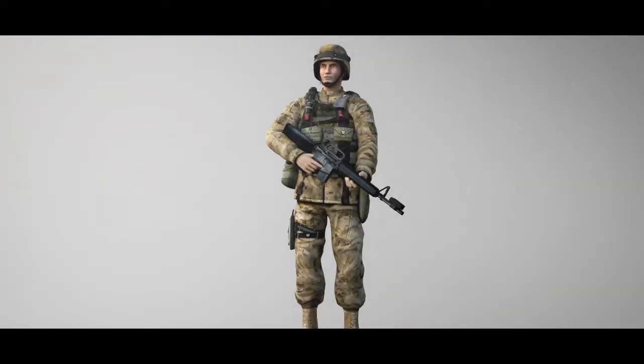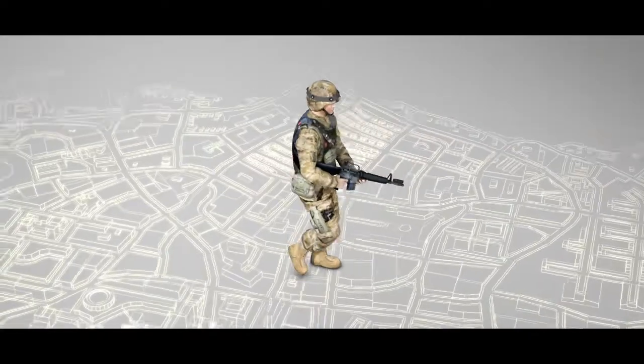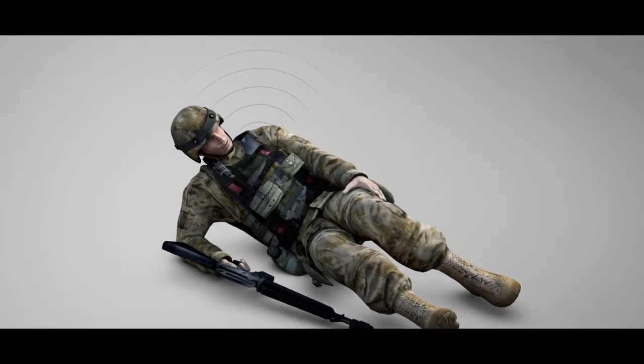Exercise personnel are equipped with a personnel detection device — a vest that simulates the effects of direct and indirect engagements and also tracks movement. The simulated effects of engagements and medical status are communicated via an inbuilt speaker: "Wounded, left leg."